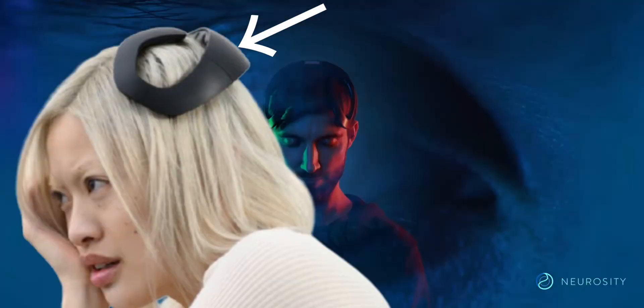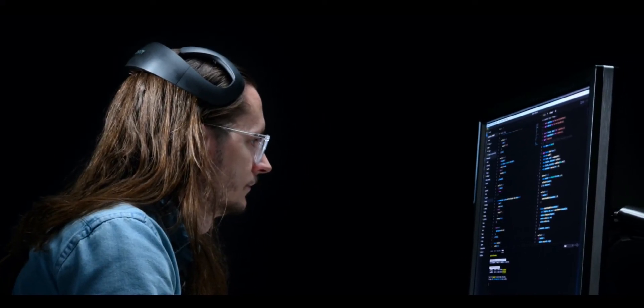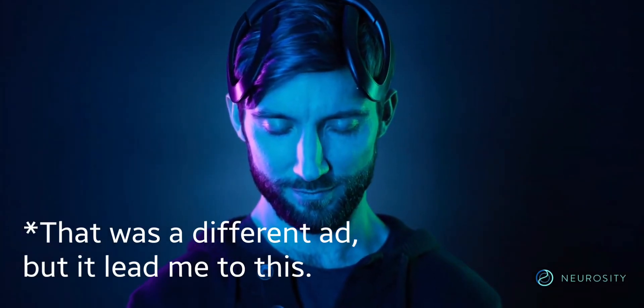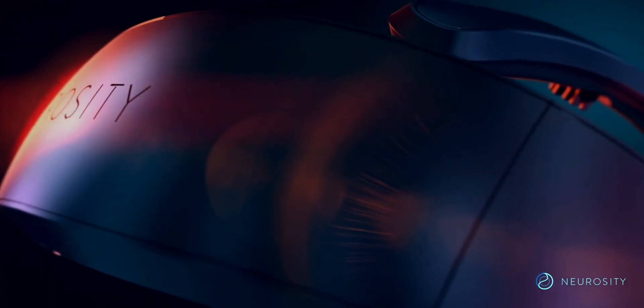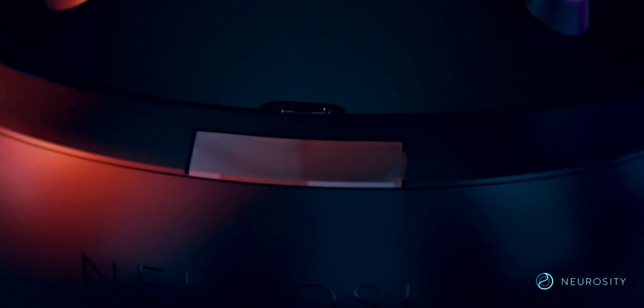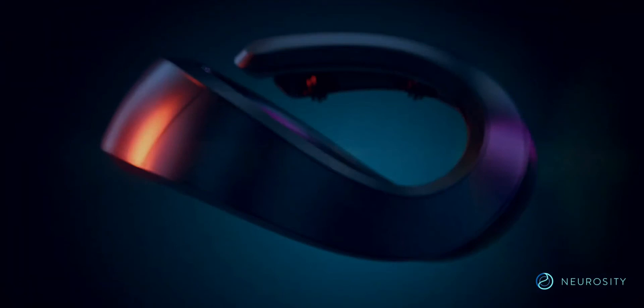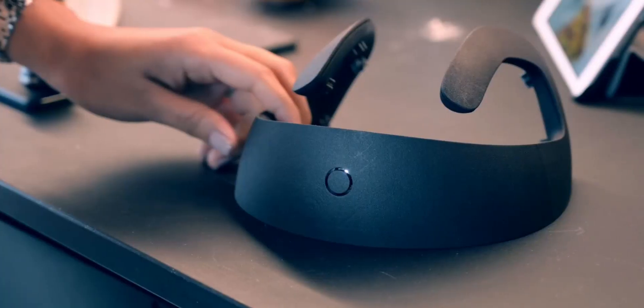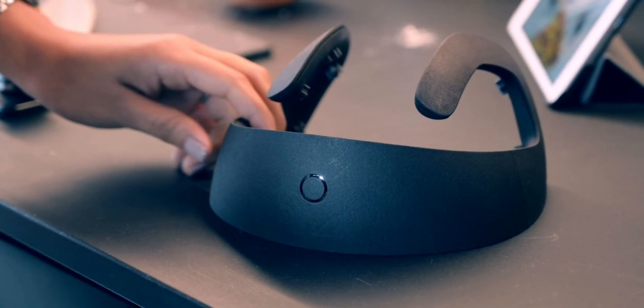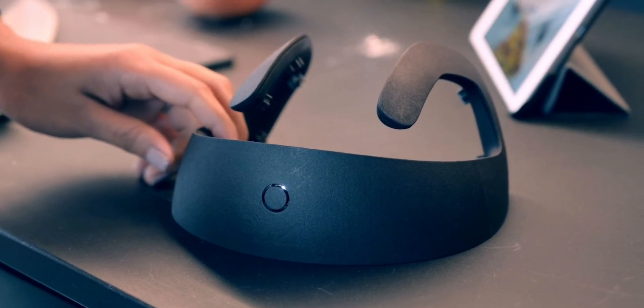I got this pretty weird-looking ad the other day. It said something like 'wear this weird helmet thing and instantly boost your productivity and focus by three times.' I forgot to take a screenshot, but I found it when I searched online. It's called the Crown by a company called Neurosity — apparently a weird helmet thing you wear on your head. At first I thought, what? Why would I wear this on my head? But when I researched it a little and saw their marketing claims, I kind of realized what it is.